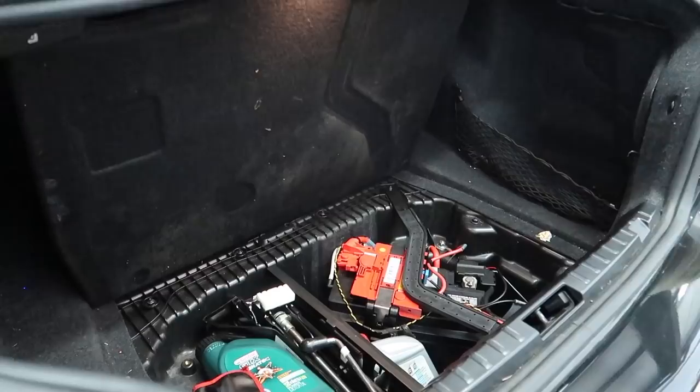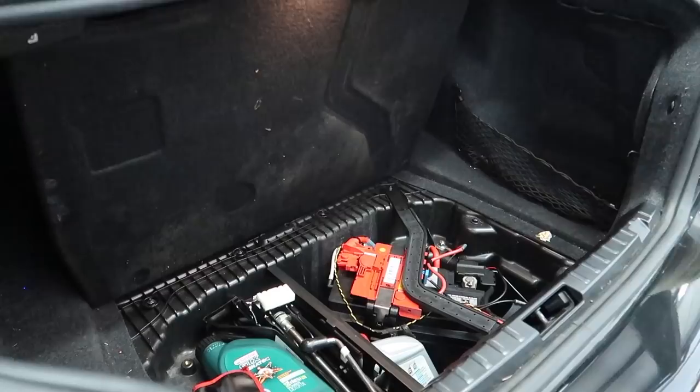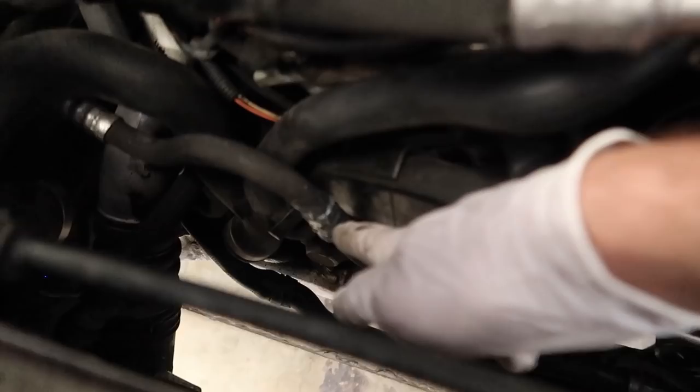You forgot to unplug the battery — five hours later. The janky hose is back in there. Let's go ahead and lower the car and reconnect the battery real quick.